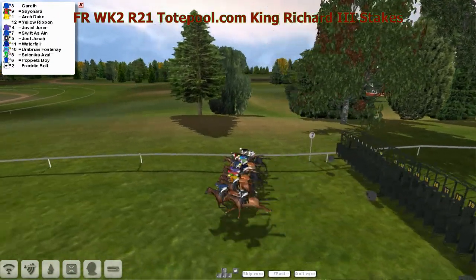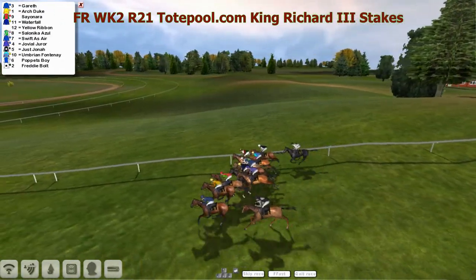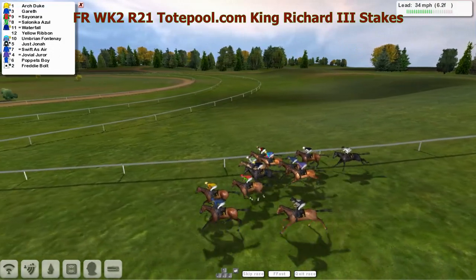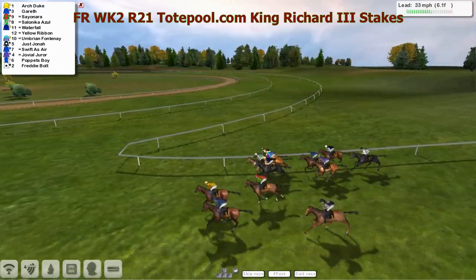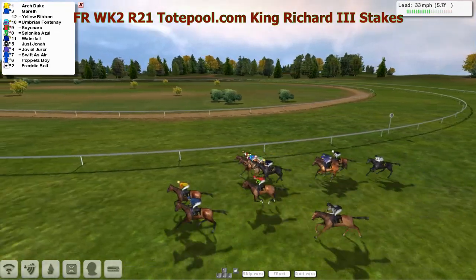They're off. Not quick away, Freddie Bolt going forward, Arch Duke out there with Gareth. Pushing through on the fence is Yellow Ribbon.